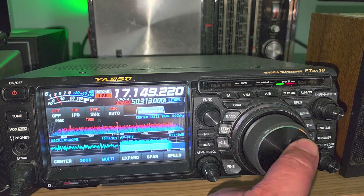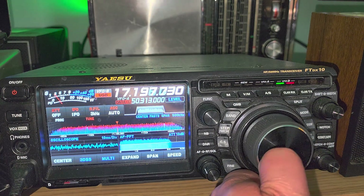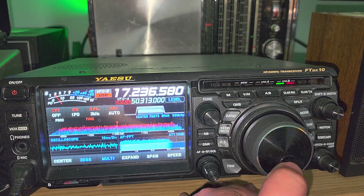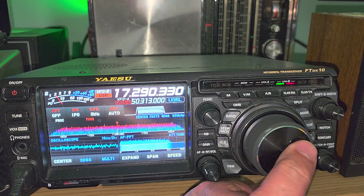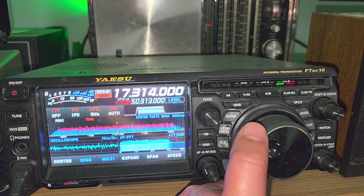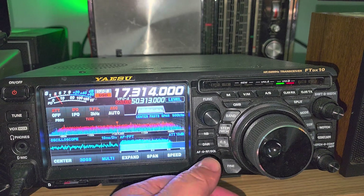17,314 upper sideband is a frequency you might want to tune for voice broadcasts from the U.S. Coast Guard. There are broadcasts from Chesapeake, Virginia, from there. There are also broadcasts coming out of Point Reyes, California, on that frequency at different times.